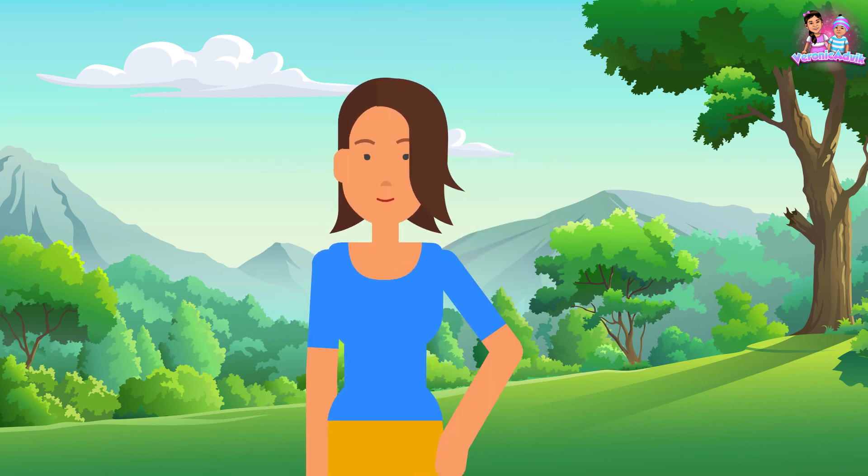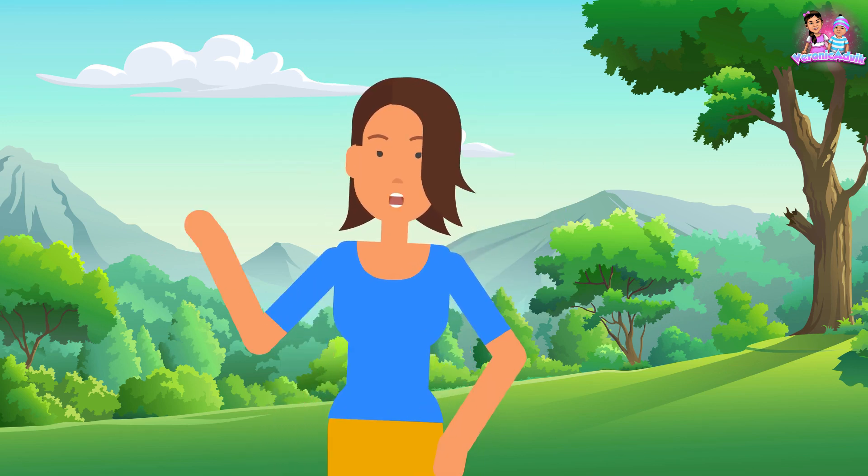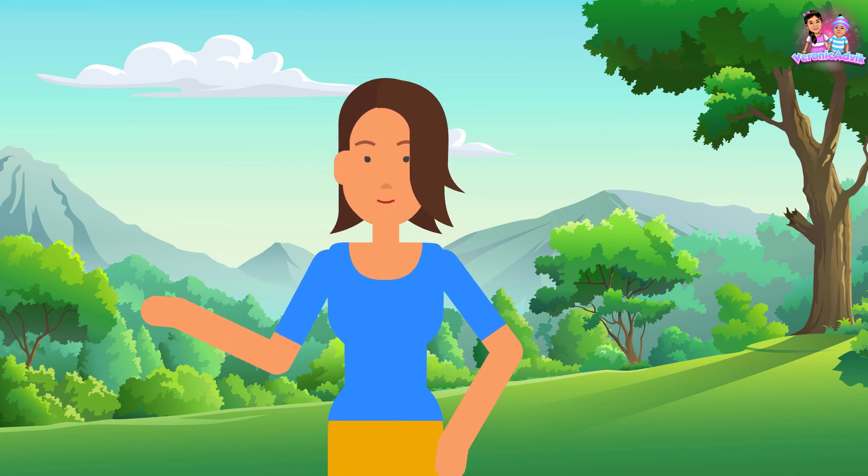Hi kids! Today we will learn about the letter F. F sounds: F.